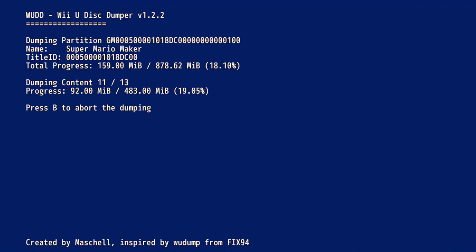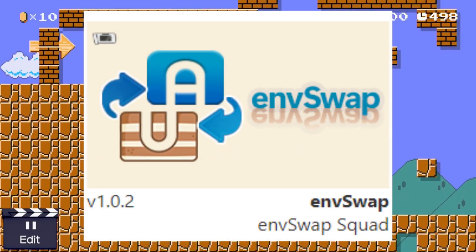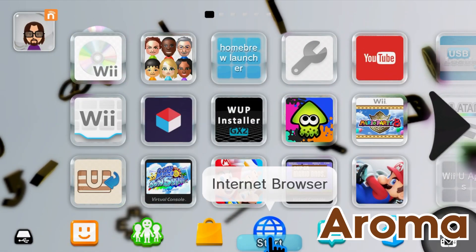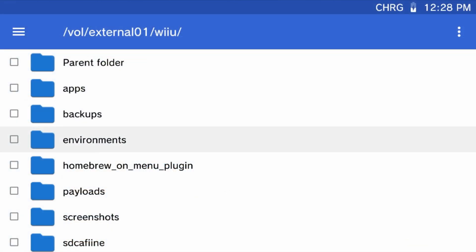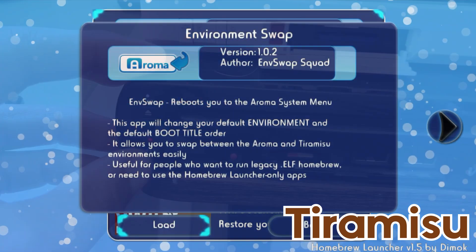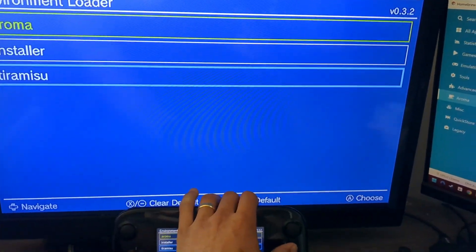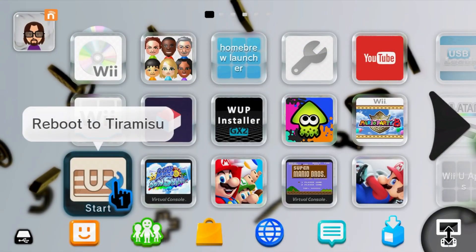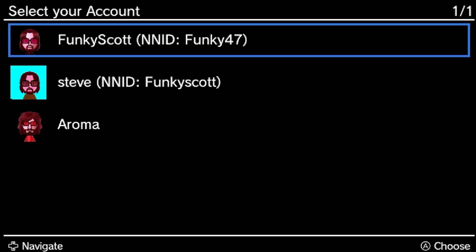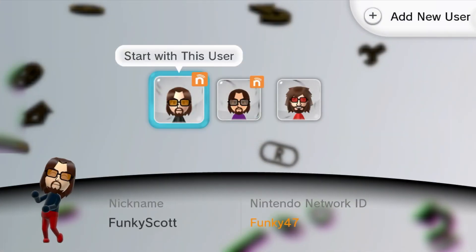Along with backing up your discs, you can also back up your updates and DLC for that disc as well. That brings us to number seven, the Environment Swap app. Aroma is the latest homebrew environment after replacing its predecessor Tiramisu, but you can have both environments set up on your SD card at the same time. The Environment Swapper app lets you easily switch between the two with the click of a single button, rather than turning your Wii U off and back on while holding X on your gamepad. If you're switching to Tiramisu, it will automatically load the homebrew launcher, but if you'd prefer the Wii U menu on Tiramisu, hold B while loading it from Aroma.